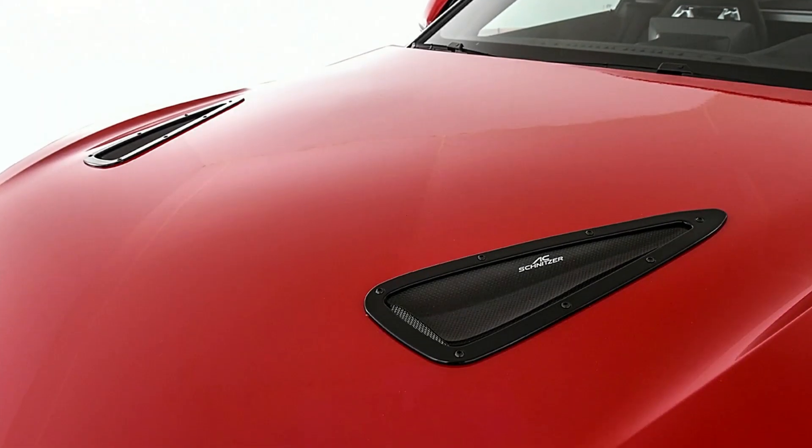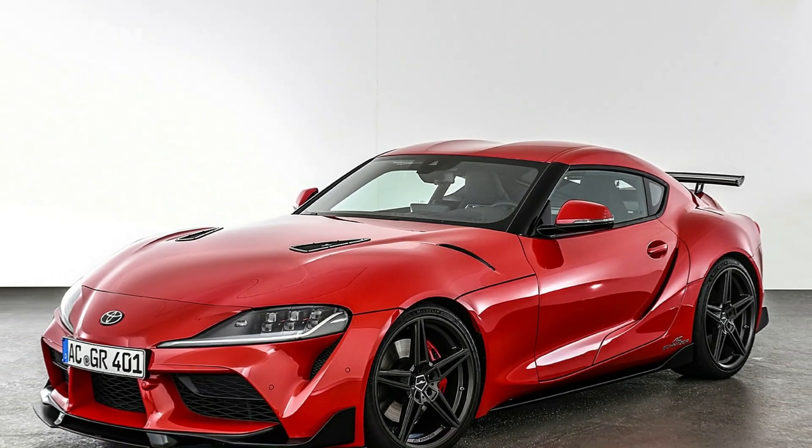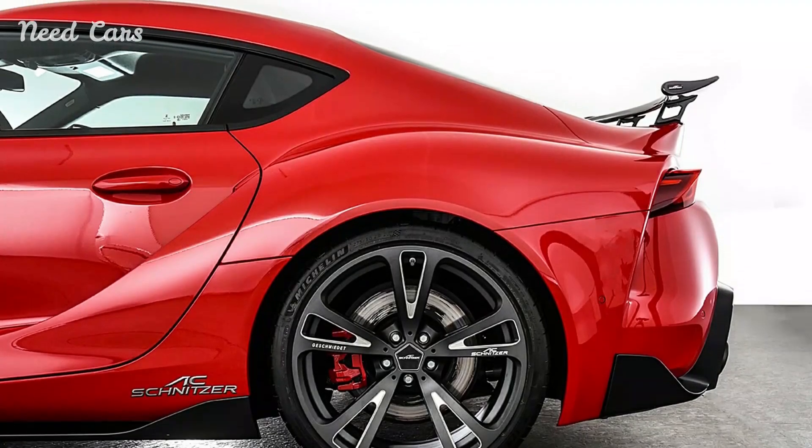Under the hood, AC Schnitzer has pushed the boundaries of performance by upgrading the Supra's powertrain. The tuning specialist has fine-tuned the turbocharged inline-6 engine to extract more power and torque, resulting in exhilarating acceleration and a thrilling exhaust note that resonates with driving enthusiasts.